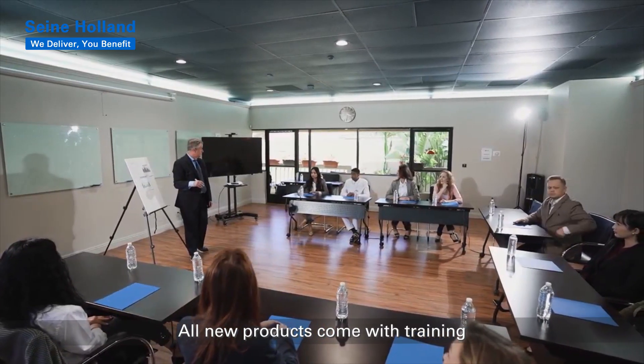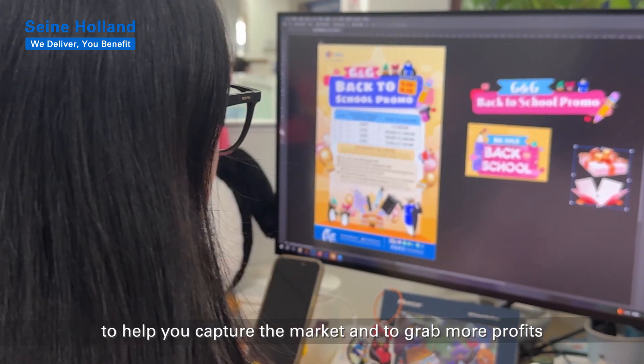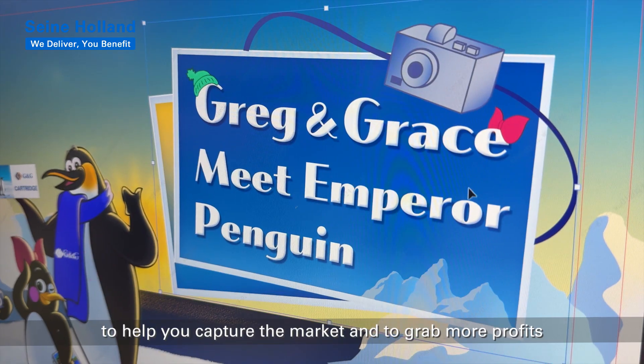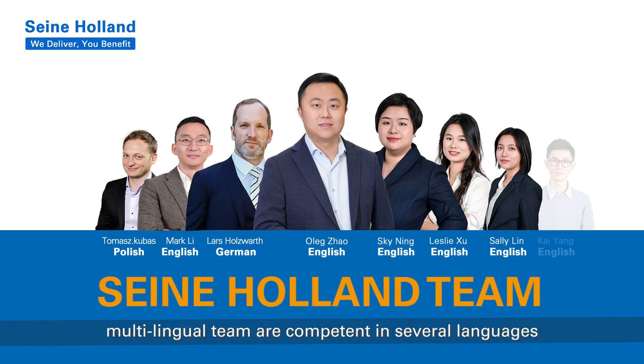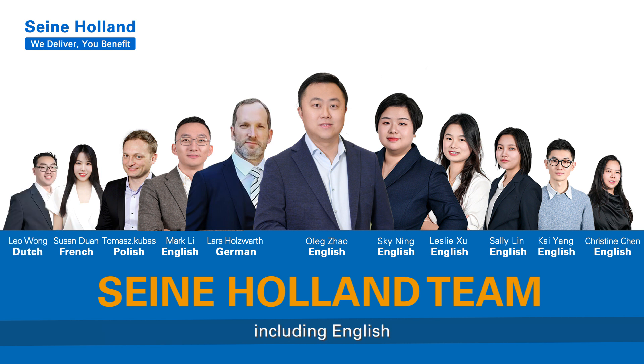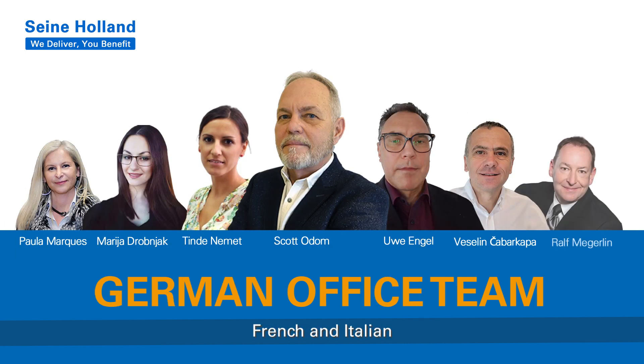All new products come with training and an abundant array of promotional materials to help you capture the market and grab more profits. Our professional, multilingual team are competent in several languages, including English, German, Dutch, Polish, French, and Italian.